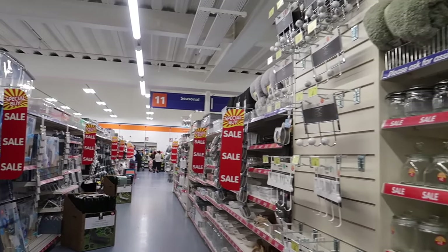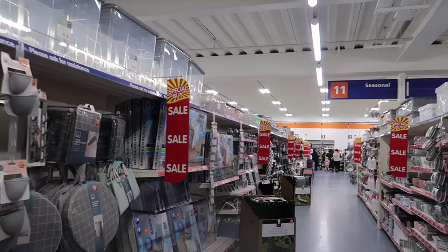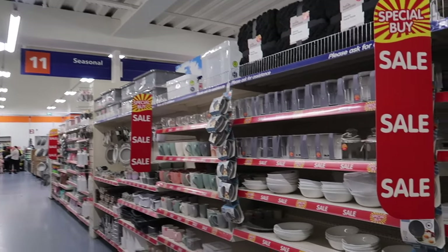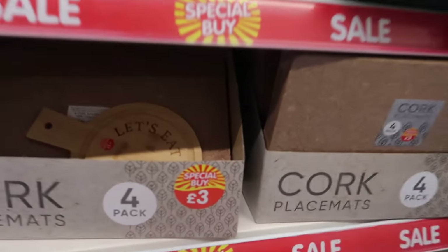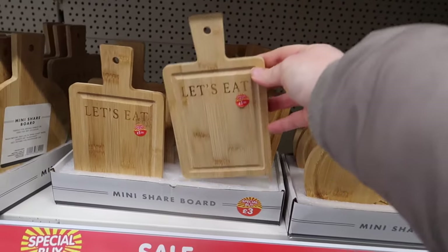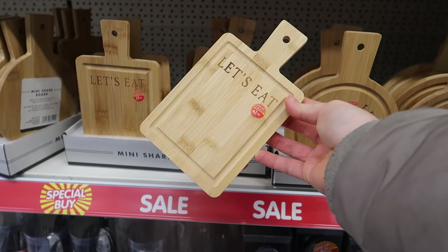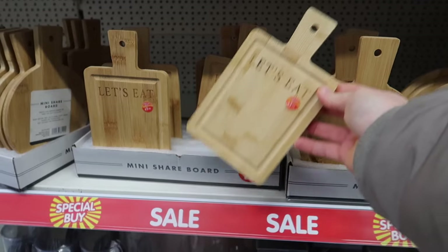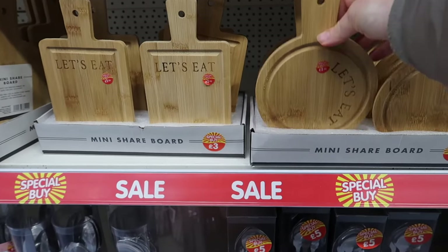Now we're heading down the special buys aisle - they added this in this year where everything is slightly more reduced. The big red 'special buy' labels get me every time. Like this adorable tiny chopping board that says 'Let's Eat' - it's smaller than an iPhone and one pound fifty. There's also a round one at the same price.